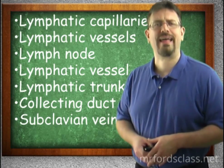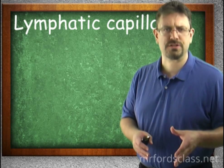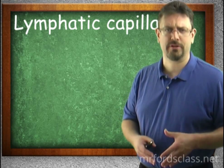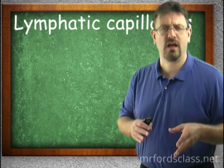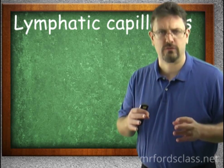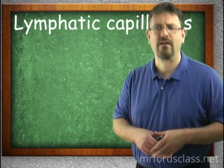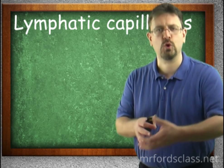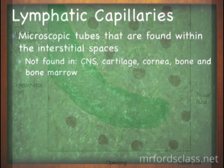Let's take a look first at the lymphatic capillaries. If you recall from the cardiovascular system, we looked at blood capillaries. The whole magic behind blood capillaries was that they were thin enough to allow things into and out of those vessels. The same thing can be said here. These are the beginnings of tubes that go back to the subclavian vein, and they are even more permeable — they allow even more stuff in, soaking up surrounding fluids from the tissue.